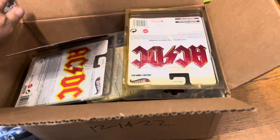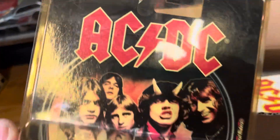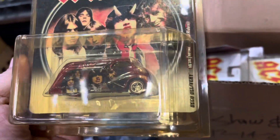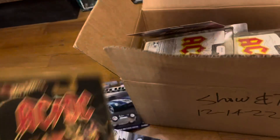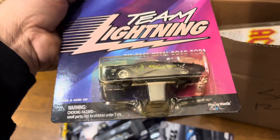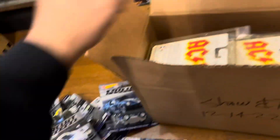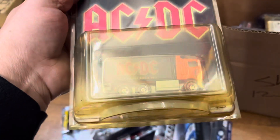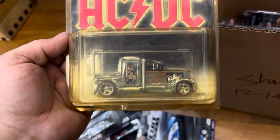Some goodies in here. ACDC — this is the ACDC Deco Delivery. I haven't seen this for a long time. It says ACDC in the back, and Team Legends Diecast Road Rods. The Green Hornet, look at that. ACDC Highway Hauler — very nice.